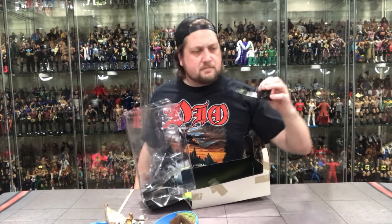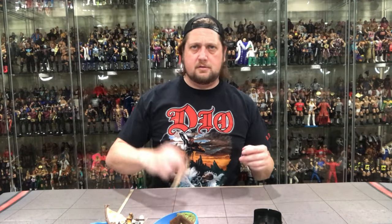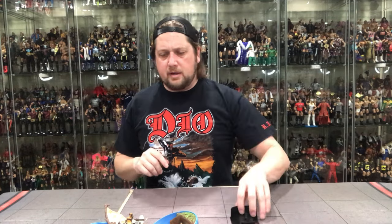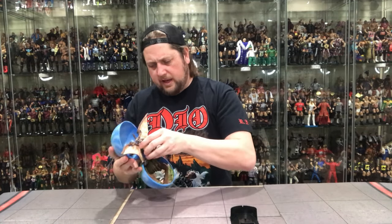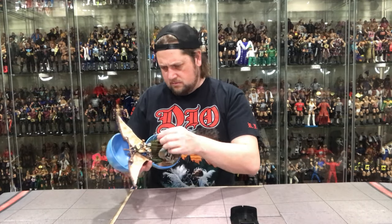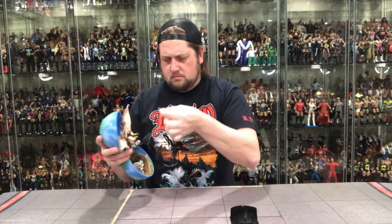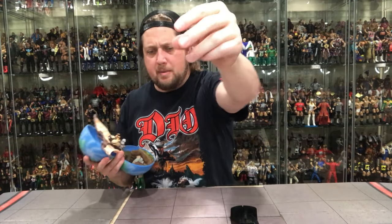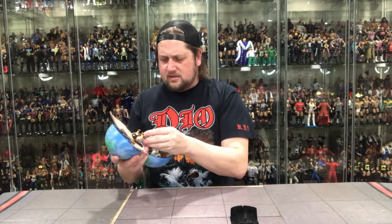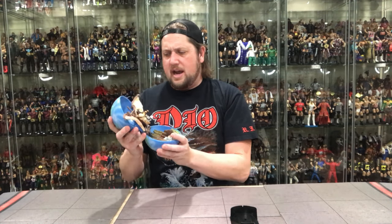Pop this open — got a little stand here. Now, what do we got here? We got a broken piece of rubber band — another big broken piece of rubber band. This is old, obviously. This is an older figure. It's kind of disappointing how strapped in he is.